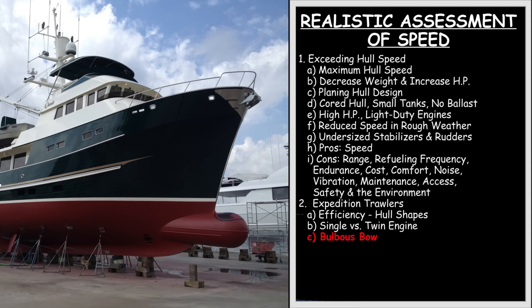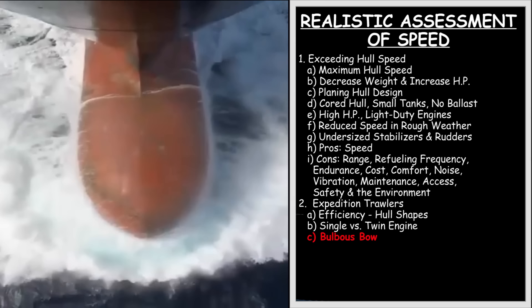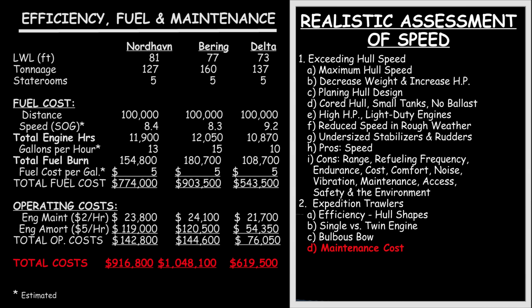Next, let's talk about the advantages of a bulbous bow. Generally speaking, for a boat in our size range, a bulbous bow will serve to increase fuel efficiency by 17 to 22%. It also dampens the pitching motion of the boat, increases the boat's theoretical hull speed by between one-quarter and one-third of a knot, and is useful in trimming the boat from bow to stern. In the case of Oasis, at today's cost of fuel, that would translate into a savings of about $150,000 over the life of the boat.